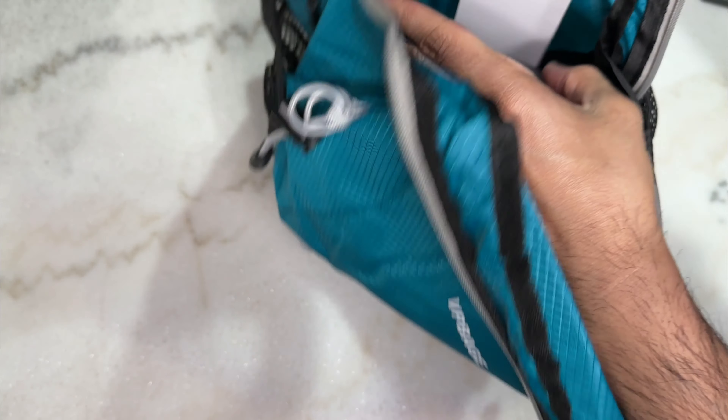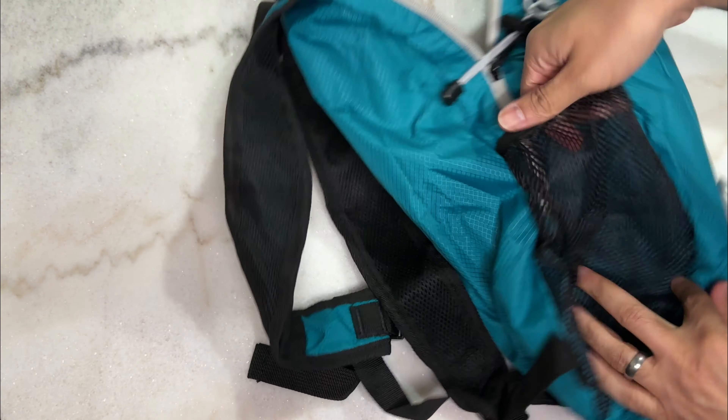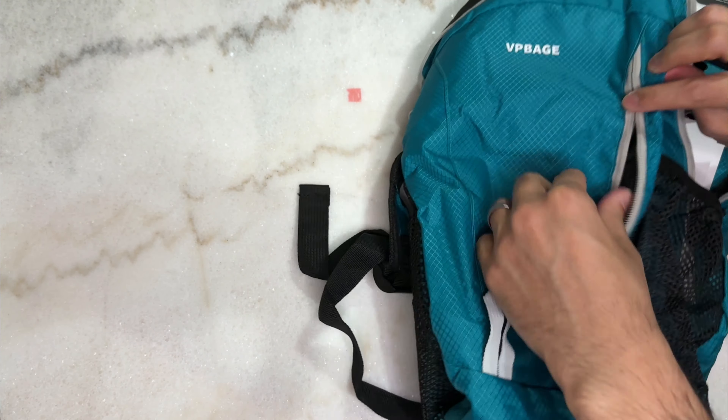There's plenty of pockets in there. There's a little pocket here if you maybe want to carry a laptop or something. There are pockets on the side for a water bottle or snacks for easy grabbing, and pockets on the front that you can open up to put stuff in there as well — for example, some wipes.